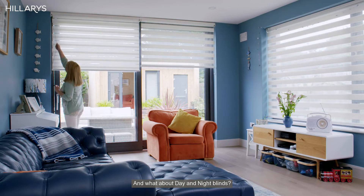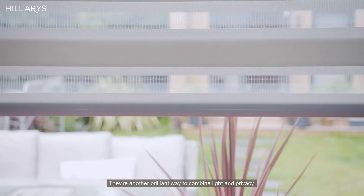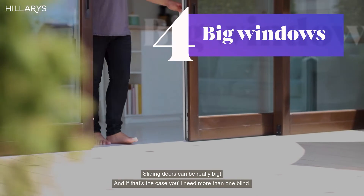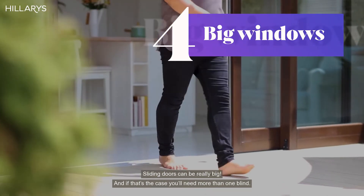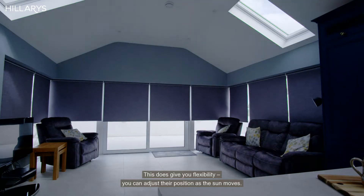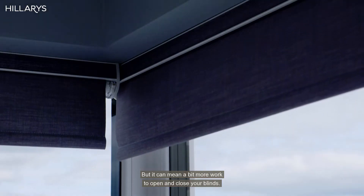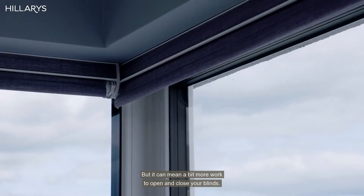And what about day and night blinds? They're another brilliant way to combine light and privacy. Sliding doors can be really big, and if that's the case, you'll need more than one blind. This does give you flexibility — you can adjust their position as the sun moves, but it can mean a little bit more work to open and close your blinds.